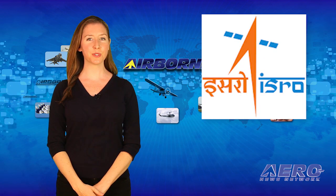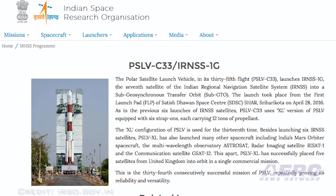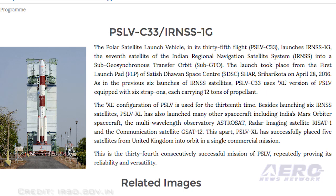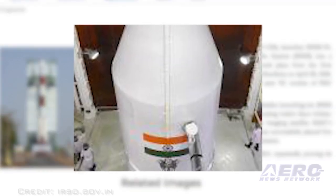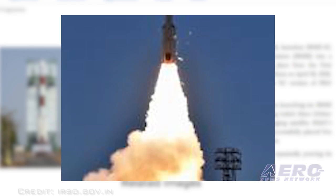The Indian Space Research Organization has flight tested India's first winged-body aerospace vehicle operating in a hypersonic flight regime. Critical technologies such as autonomous navigation, guidance and control, reusable thermal protection system, and re-entry mission management were successfully validated.